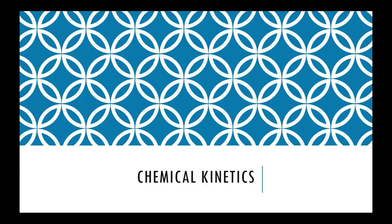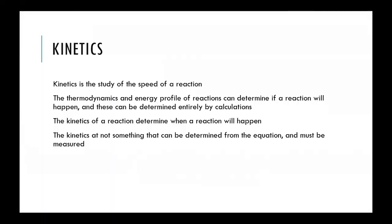Kinetics is the study of the speed of a reaction — how long it takes to go from reactants into products. Thermodynamics studies whether a reaction is possible: can you mix compounds together and will a product form? Kinetics is based on timing — not if a reaction will occur, but when it will occur. These two studies together determine what types of products you end up with in a chemical reaction.